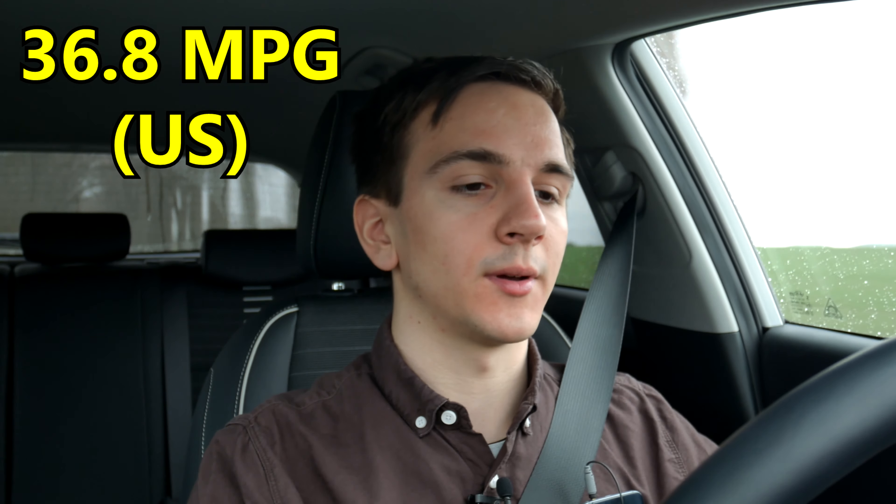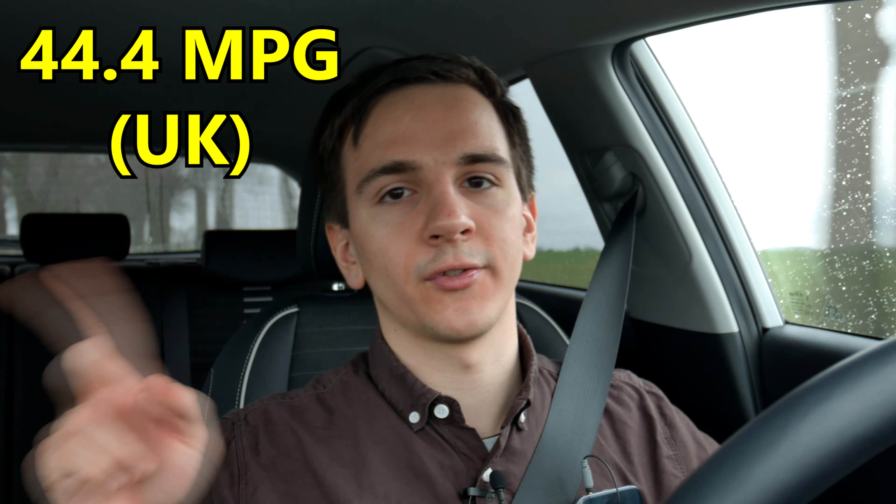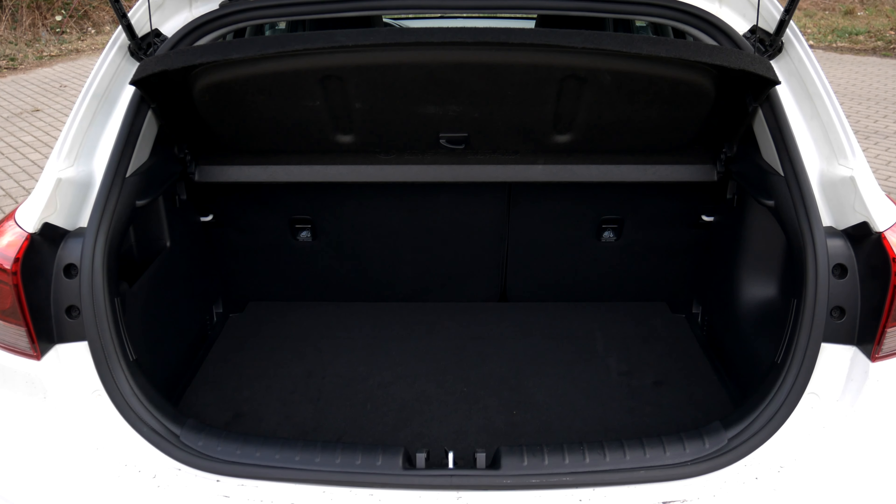The car has a one-litre turbo engine, so fuel economy is actually pretty good. I averaged 6.4 litres per 100 kilometres over the last 1,100 kilometres I drove it — and that's not economical driving at all. That includes doing 200 kilometres per hour on the Autobahn and accelerating hard in the city. So you can definitely get it under six litres, probably around 5.5 to 5.6 litres per 100 kilometres with more careful driving.